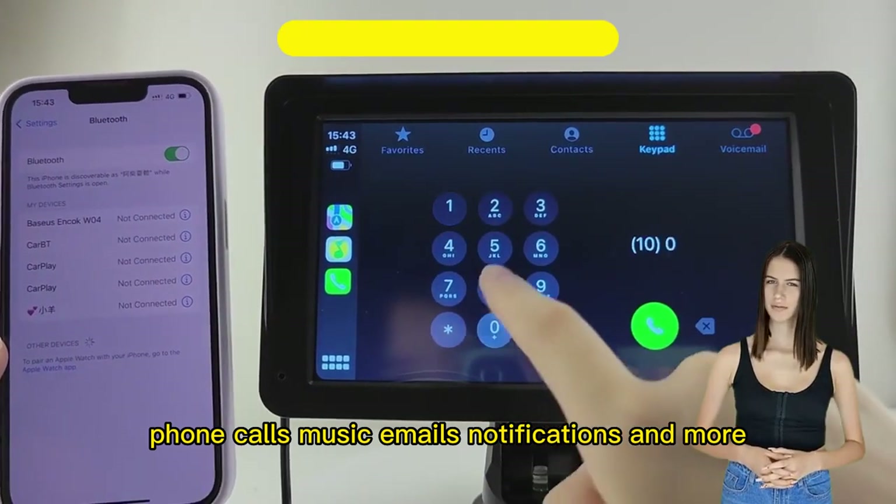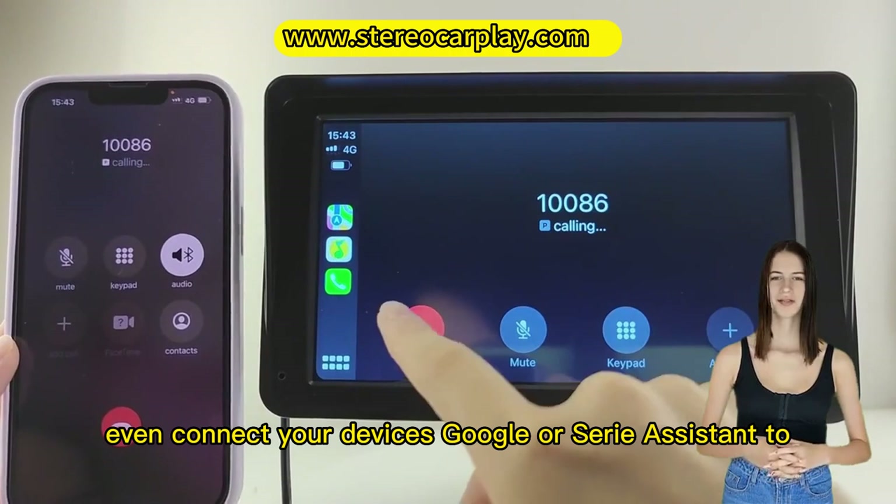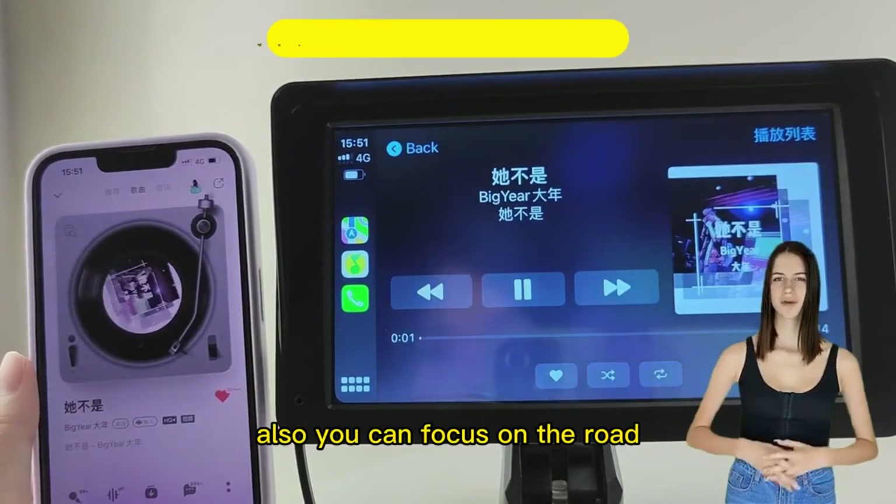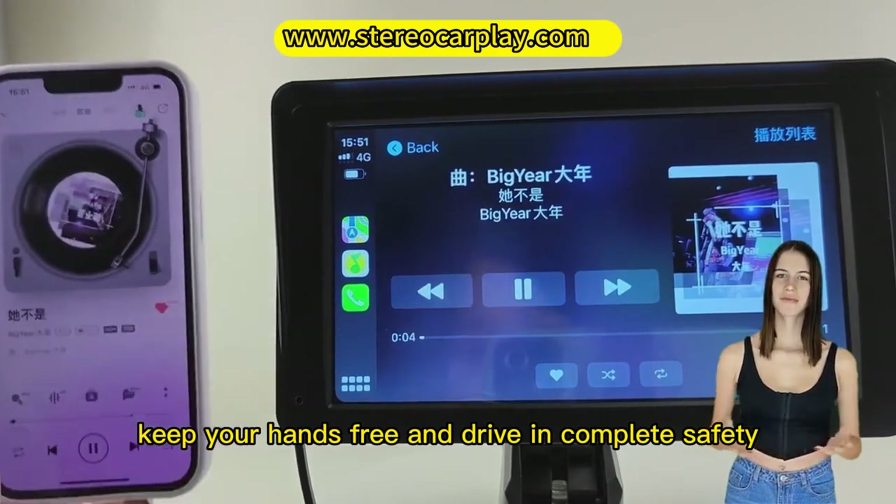You can even connect your device's Google or Siri assistant to control calls, navigate, and play music, all so you can focus on the road, keep your hands free, and drive in complete safety.